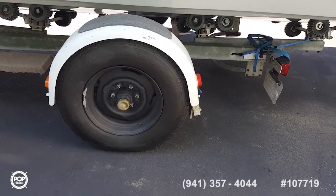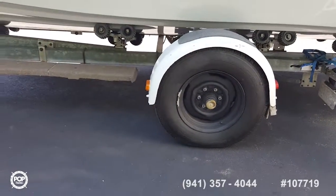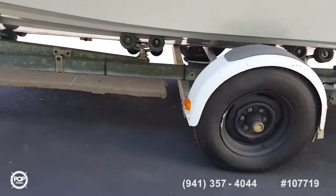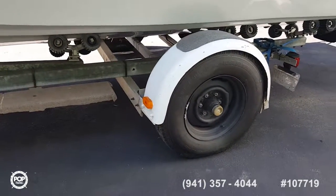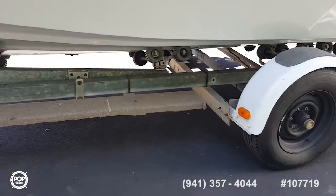The trailer is a 1980 Easy Loader, all galvanized. The brakes were completely redone with brand new brake sets. The tires aren't brand new but they're newer.